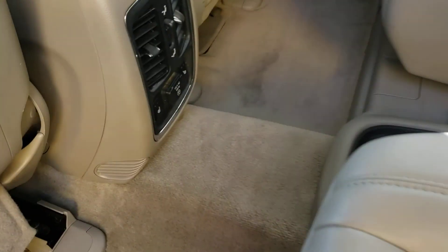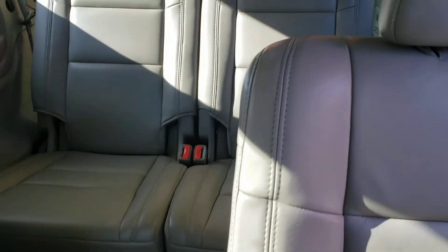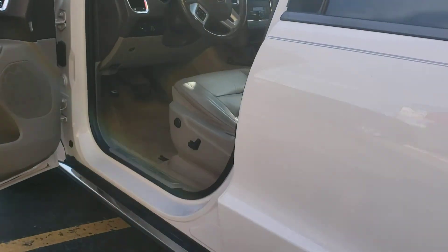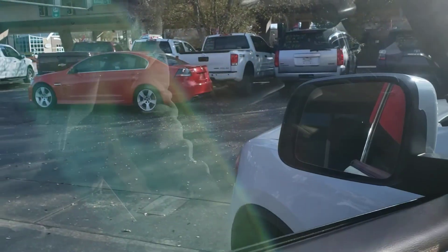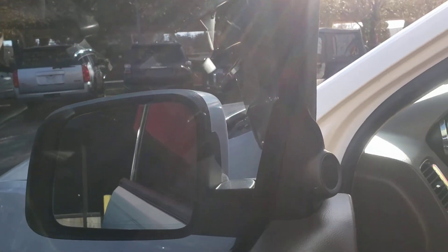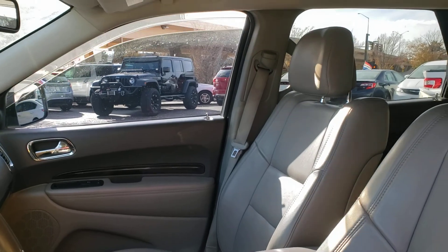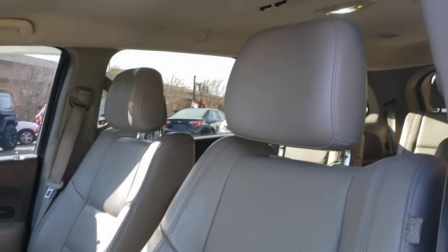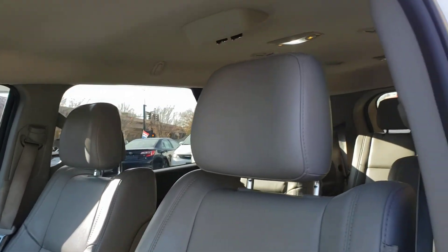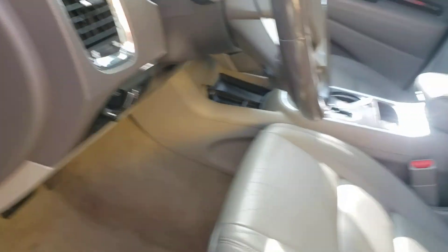No unused odors. Second row captain's chairs, second row heated seats, plenty of cup holders — they've done this interior really nice on this Durango, super clean. It's got rear air controls. I've got three mechanics that work for me and we test all these vehicles before we put them on the lot. We do not just run them through a car wash and put them on the lot like a lot of other places do. We check them out and make sure everything works.